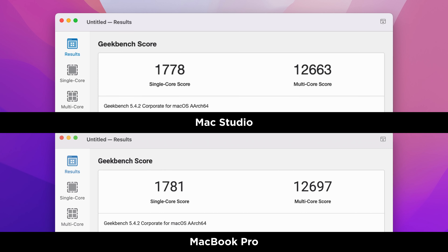You can see from the graphics that they're basically scoring the same — a three-point difference on single-core, and the MacBook Pro is actually scoring 34 points higher on the multi-core test, though every time you run this test you will get a slightly different result. So what these numbers show us is that performance between these two machines, as far as Geekbench is concerned, is identical.